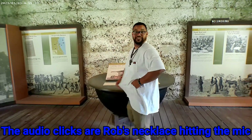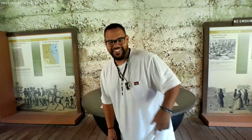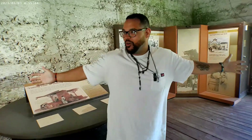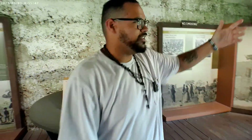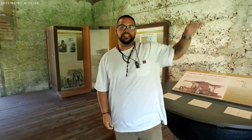Hey, how you doing? Didn't see you there. How y'all doing today? So today we are — well, we're not in my homeland — but we're at a plantation out here in Jacksonville, Florida called the Kingsley Plantation.